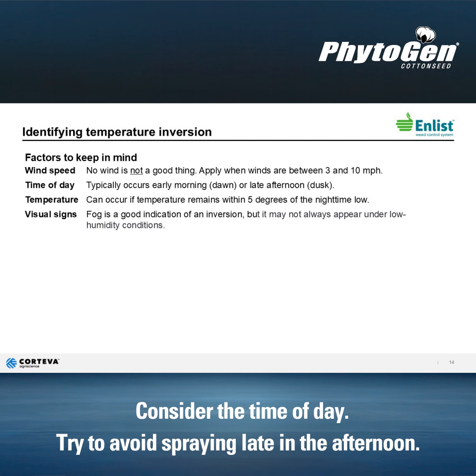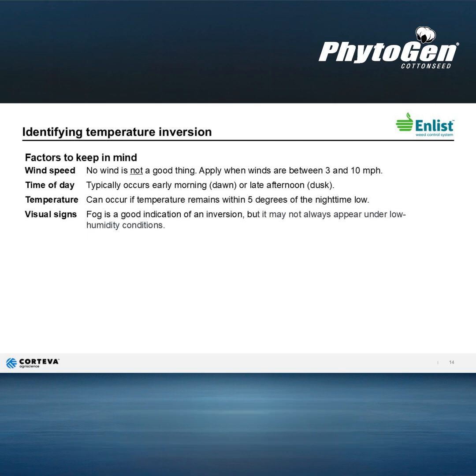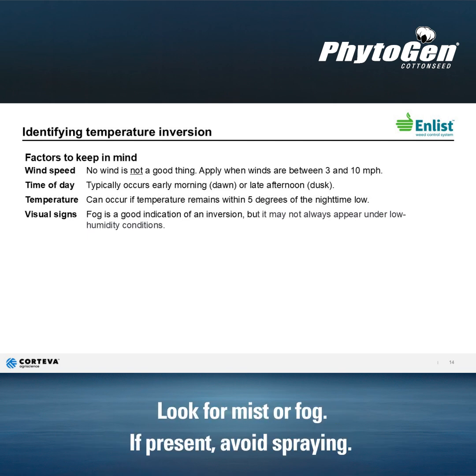Time of day is another factor. Inversions typically occur later in the afternoon and can linger around early into the next morning. While not always present, a mist or fog layer hanging near the surface can indicate inversion conditions.